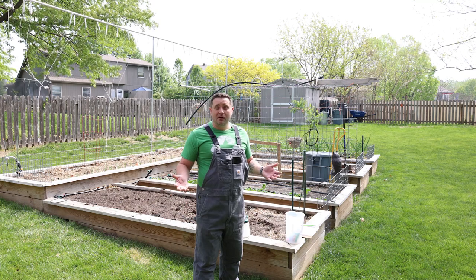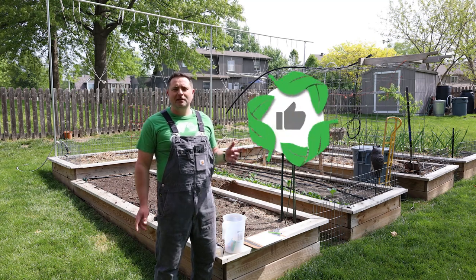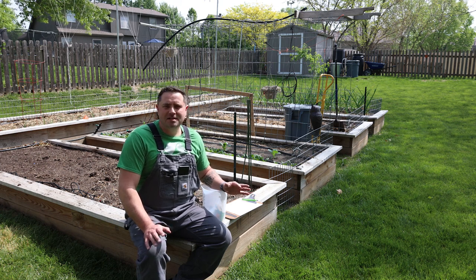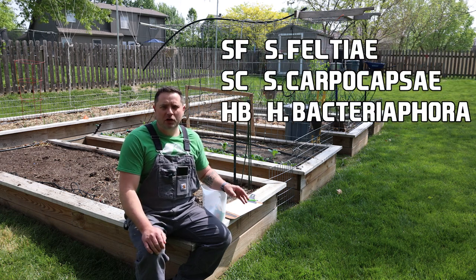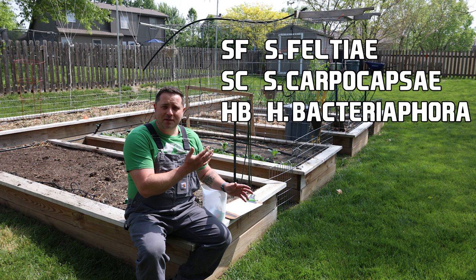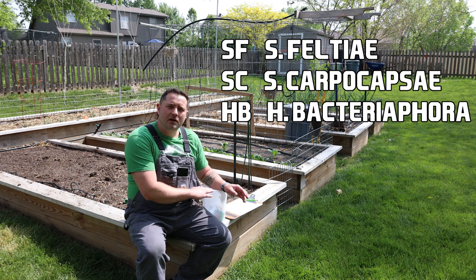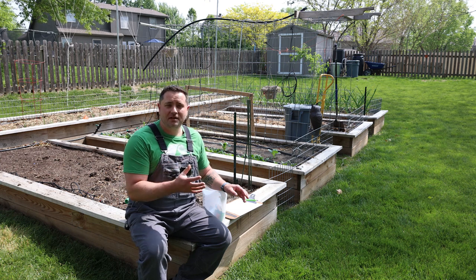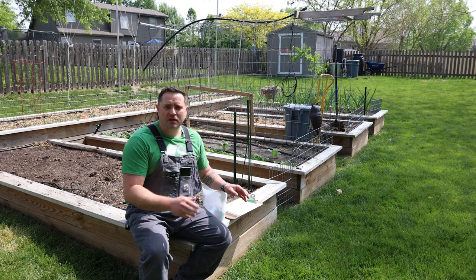We'll talk about what beneficial nematodes are and why we need them in the garden. Beneficial nematodes are microscopic, non-segmented roundworms that occur naturally throughout the soil. I have three different kinds of beneficial nematodes and each targets a different type of pest — some overlap, but each has very specific targets. Here's what they look like under a microscope.